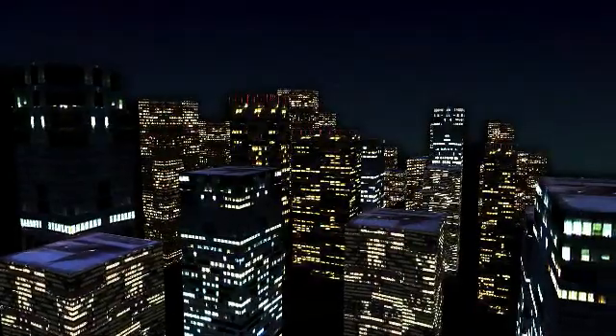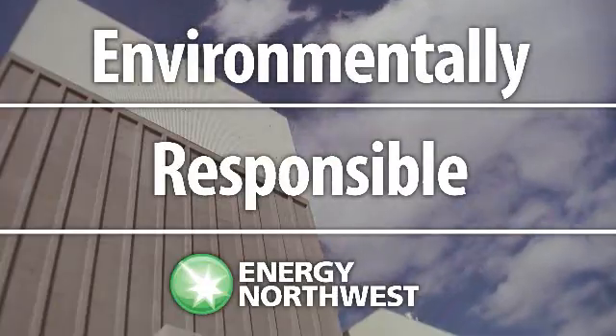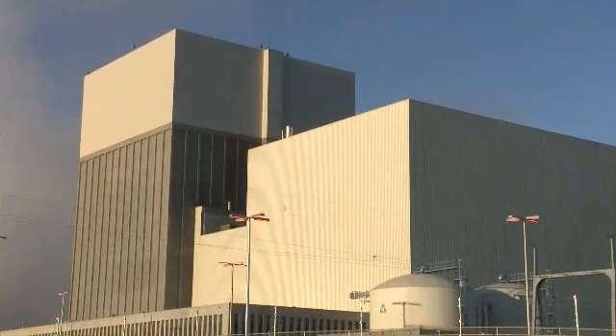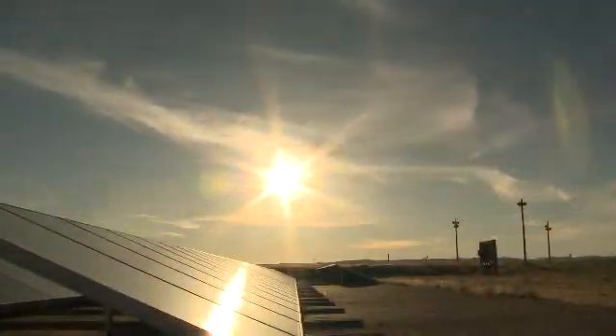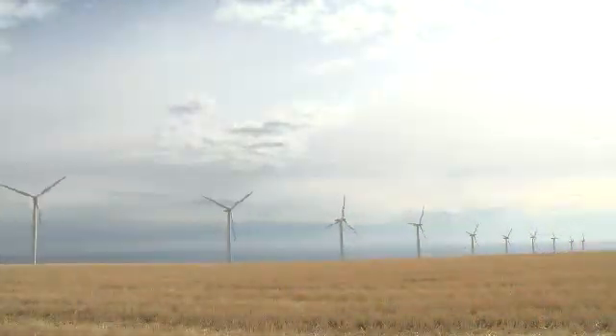For more than 50 years, Energy Northwest has been committed to providing reliable, affordable, environmentally responsible power for the Northwest. We do this by maintaining a diverse portfolio of generation sources, including nuclear, wind, hydroelectric, and solar. Power from each of those projects is provided to utilities at the cost it takes us to produce it. We also continually explore options for developing new and emerging energy generation projects.